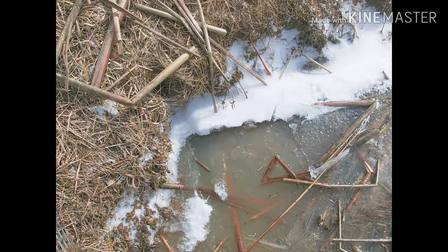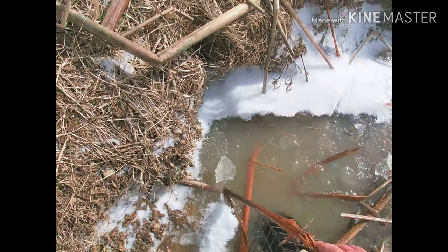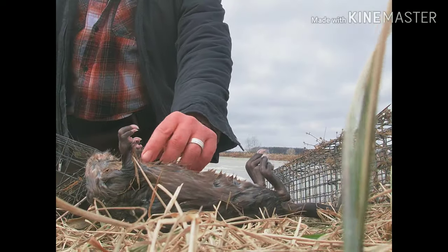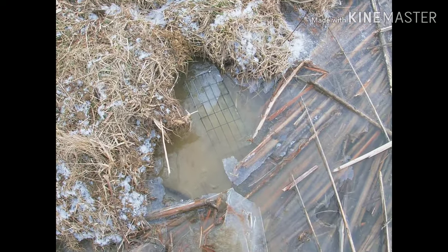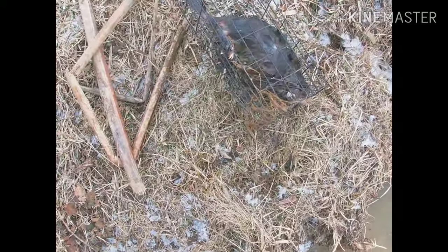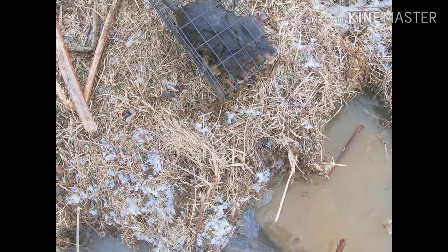There's a nice rat. Got some critters on the bank over there, so get him out and keep setting. Got another colony trap right here — sorry it's windy if you guys can't hear me. There's been a rock, so take care of him and move on down the line. Alright.